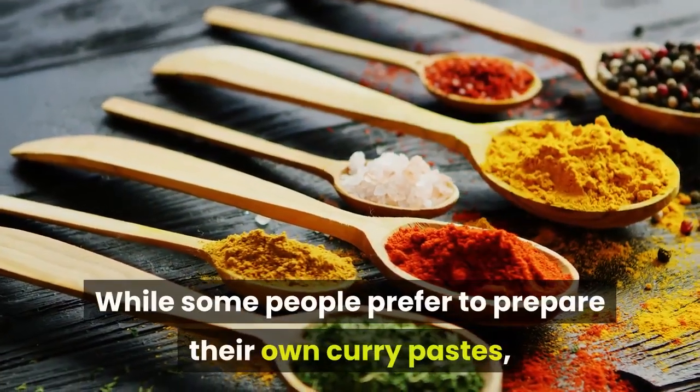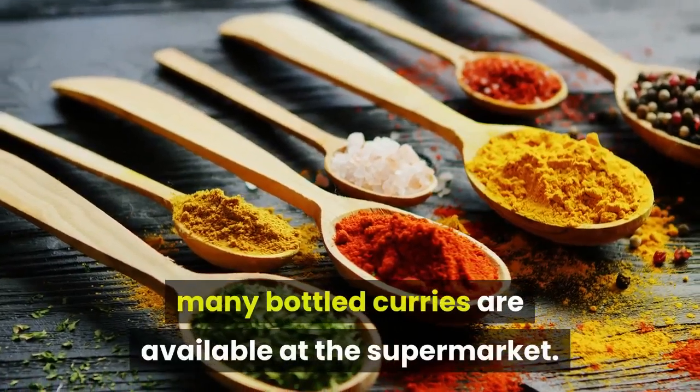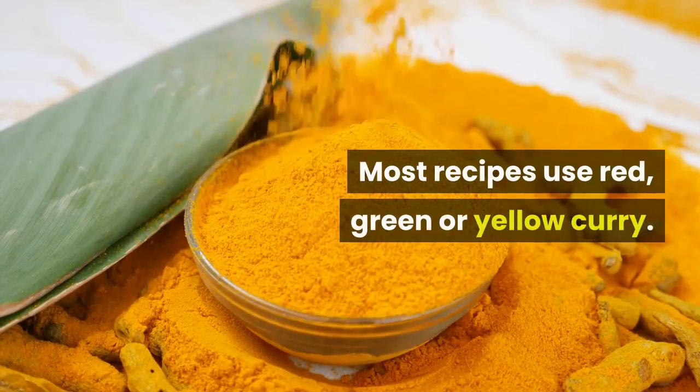While some people prefer to prepare their own curry pastes, many bottled curries are available at the supermarket. Most recipes use red, green, or yellow curry.